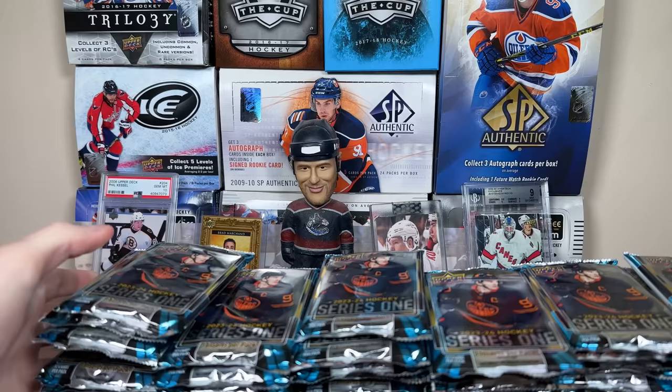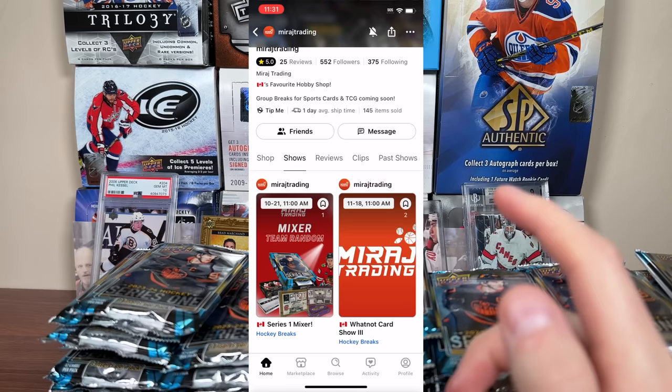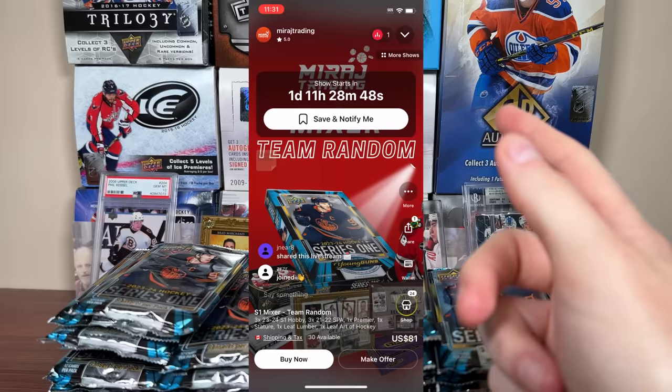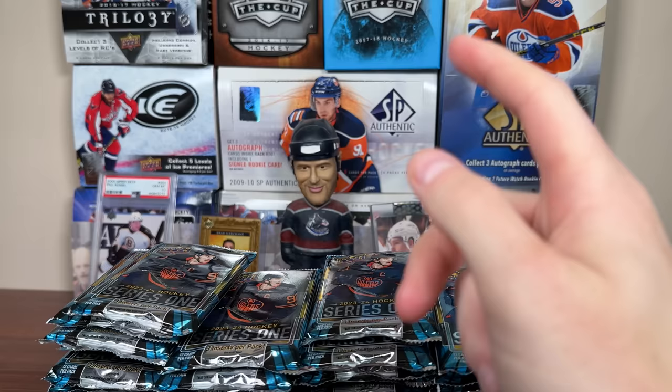Before we get into today's video, this video is sponsored by Mirage Trading. Looking for sealed boxes yourself? Check out miragetrade.com, featuring all the new boxes ranging from hockey to TCGs. Mirage Trading is now doing group breaks on Whatnot, including this Saturday October 21st — a mixer, Team Random, featuring three boxes of the new 2324 Series 1, three boxes of 21-22 SBA, a box of Premier, a box of Stature, some Leaf including Leaf Lumber and Leaf Art of Hockey. Also worth pointing out, there is a no-skunk policy with breaks from Mirage Trading, which means if you buy into a break, you're still guaranteed value. That's all going down on the Mirage Trading Whatnot page.